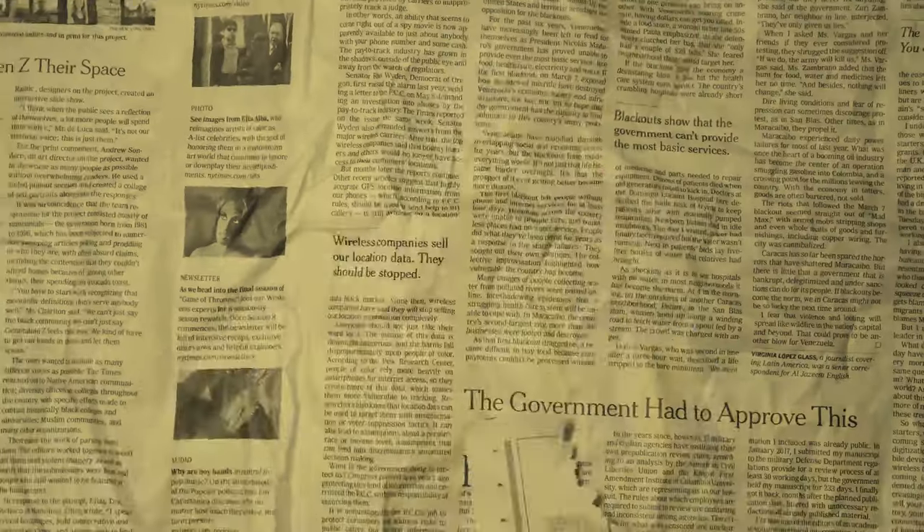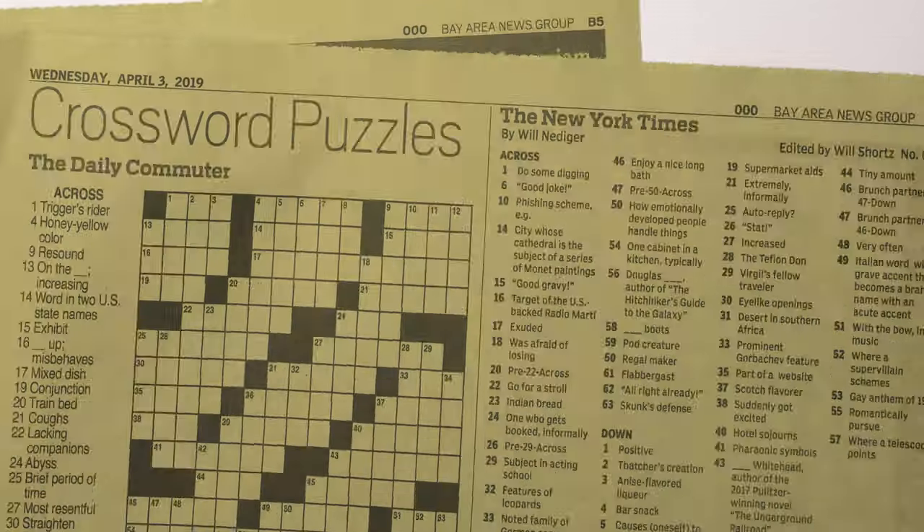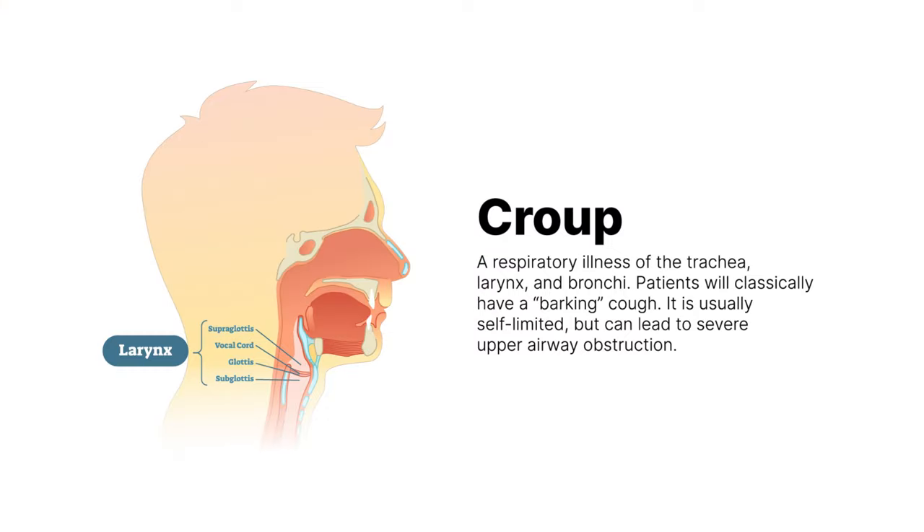Picture this: a two-year-old boy presents with a barking cough and hoarseness, accompanied by a fever and stridor. You observe minimal pharyngitis, but notice mild tachypnea and a prolonged inspiratory phase. What is your diagnosis? If you thought of croup, you're absolutely correct.